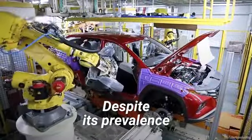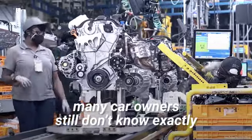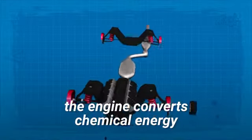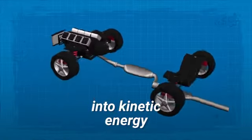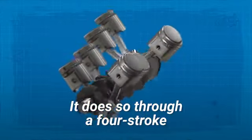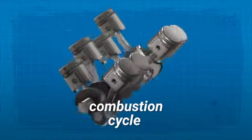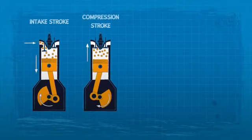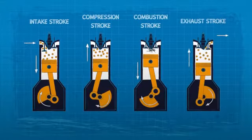Despite its prevalence, many car owners still don't know exactly what happens under the hood. To work, the engine converts chemical energy into kinetic energy. It does so through a four-stroke combustion cycle, which includes the intake stroke, the compression stroke, the combustion stroke, and the exhaust stroke.